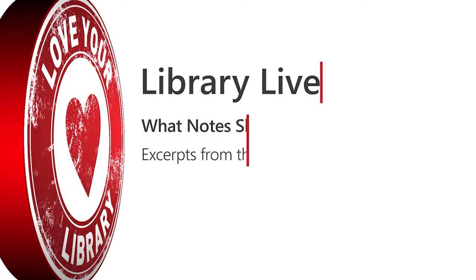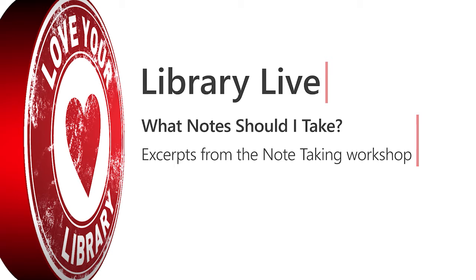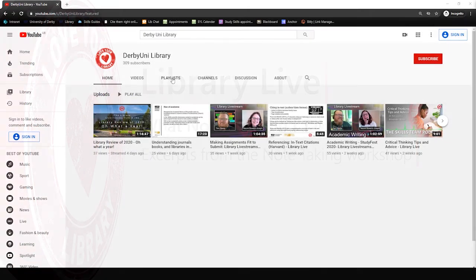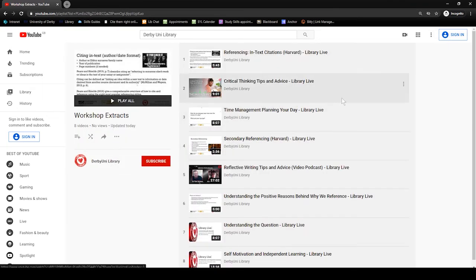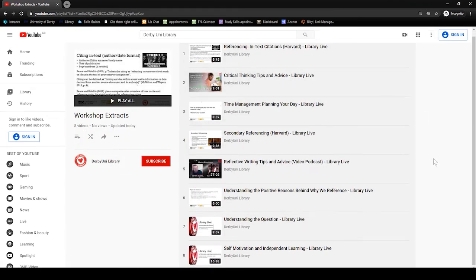Hello there. In this audio extract from our note-taking workshop, Naomi discusses what notes to take when researching for an assignment. If you find this helpful, we have more useful workshop extracts on our YouTube channel, Derby Uni Library, as well as other audio and video content.